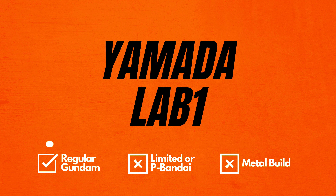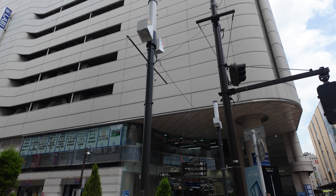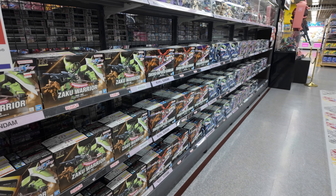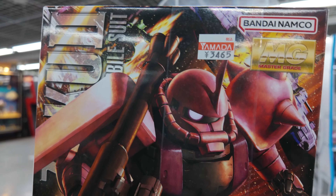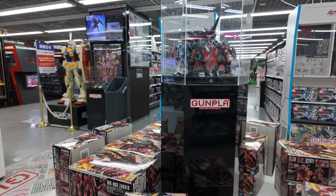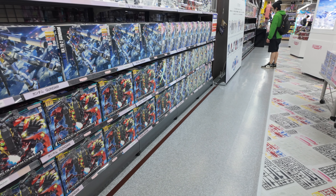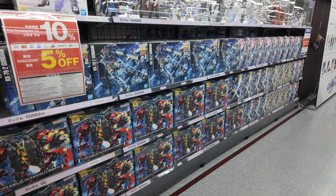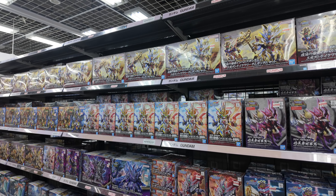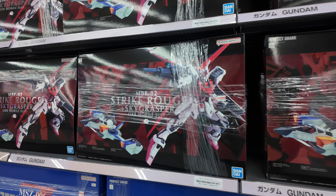In number 8, we have Yamada Denki Lab 1. When we talk about Gundam shops, this place is rarely mentioned, especially for foreigners — I rarely meet non-Japanese people searching for Gundam here. The store is located in Ikebukuro and has a lot of space for Gundam products, although all of them are just regular Gundam. But you have more choices here, and they also provide extra refunds for non-Japanese. It's similar to Yodobashi Camera in Akihabara, and you can also find many model kits other than Gundam.